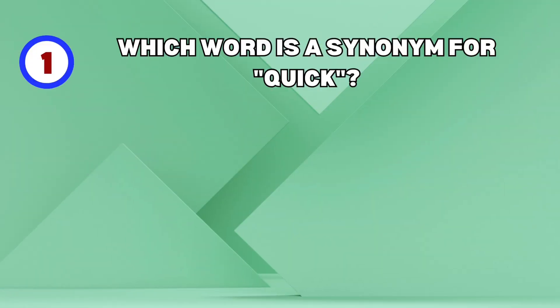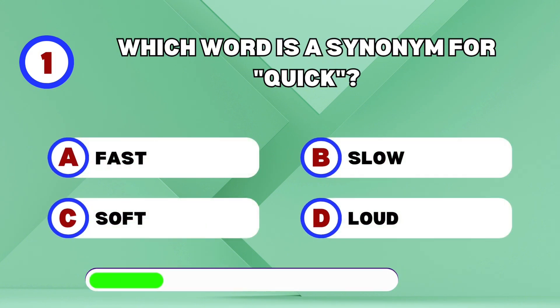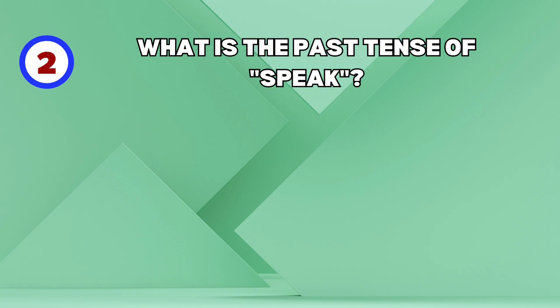Which word is a synonym for quick? What is the past tense of speak?